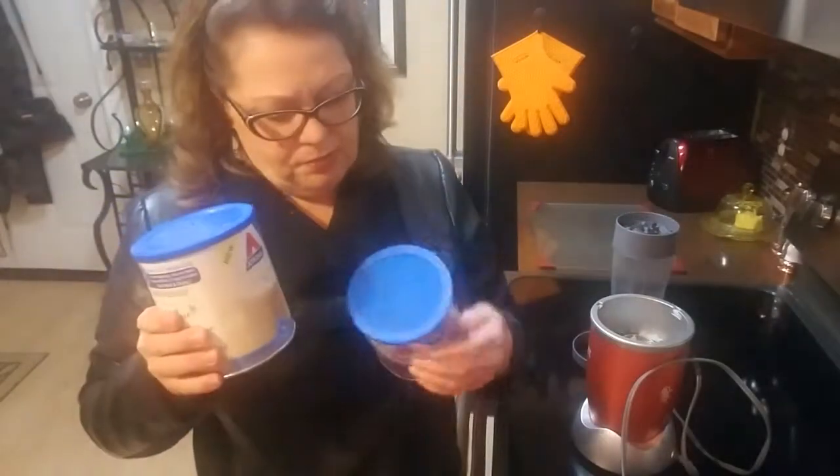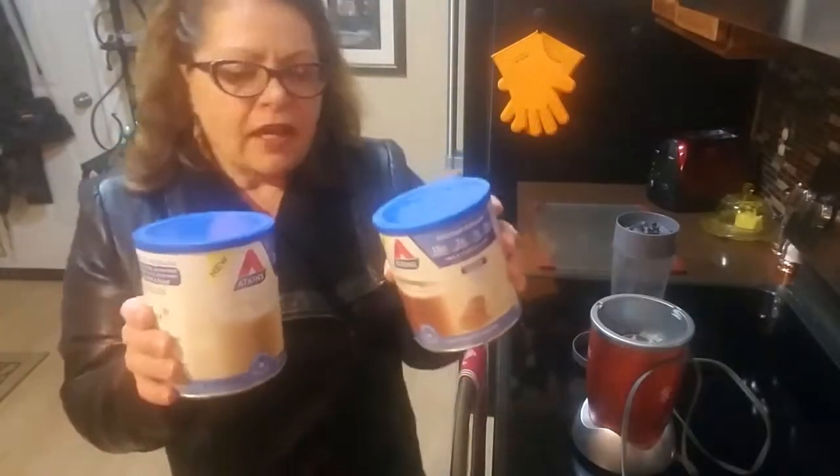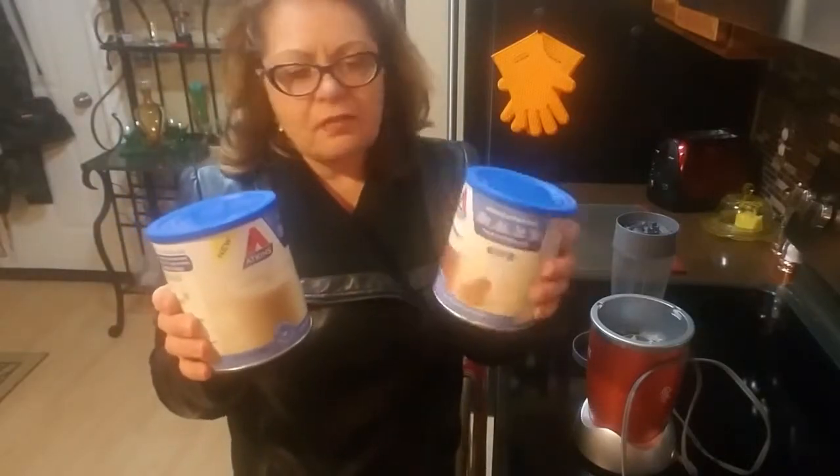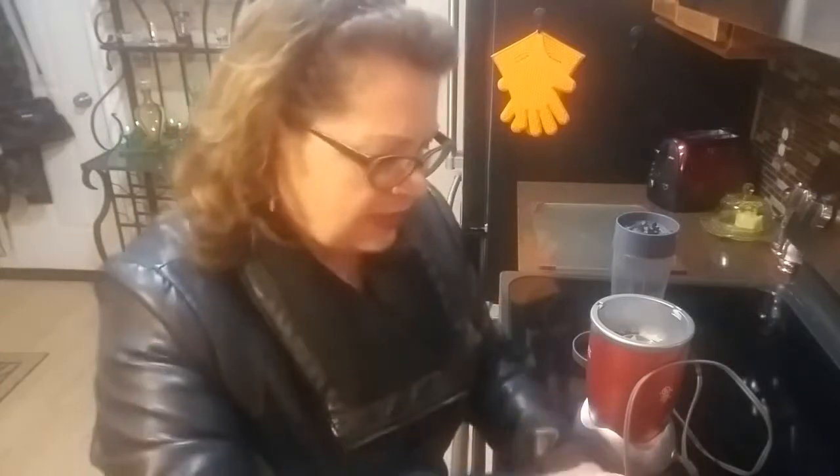Good morning friends! I wanted to try these - they are brand new from Adkins. The chocolate and vanilla protein shake. They added this at Meyers at $13.99, but it was buy one get one half off.